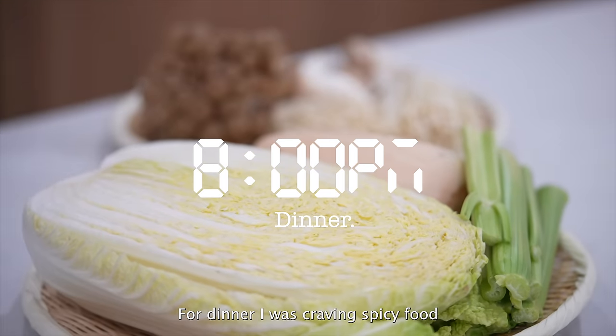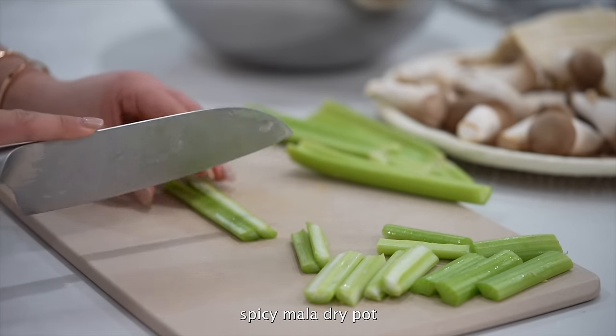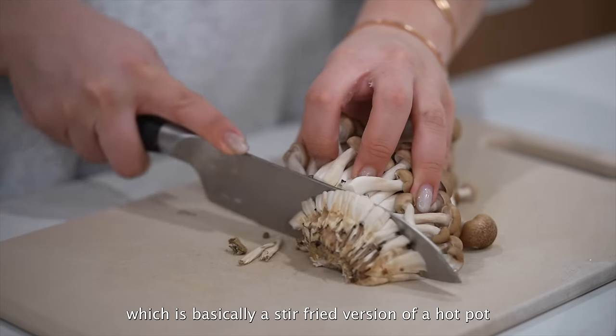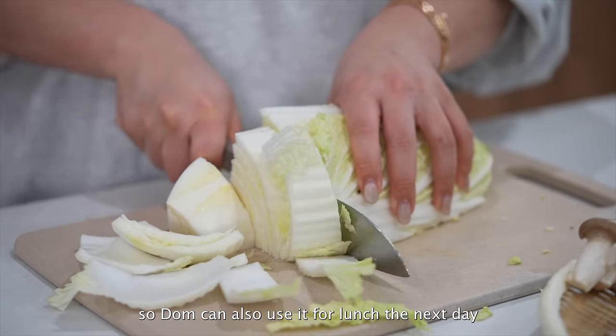For dinner I was craving spicy food, so let's make one of my favorites — spicy mala dry pot, which is basically a stir-fried version of hot pot. You can literally customize it with any ingredients you like. I usually like to add a lot of veggies and protein so it can also work for lunch the next day.